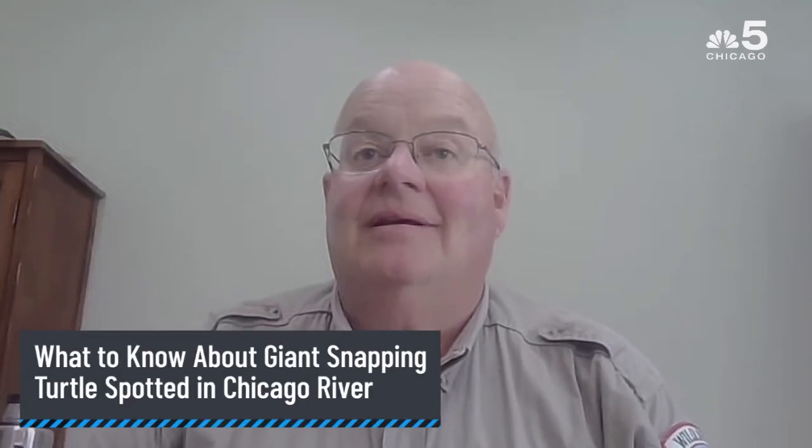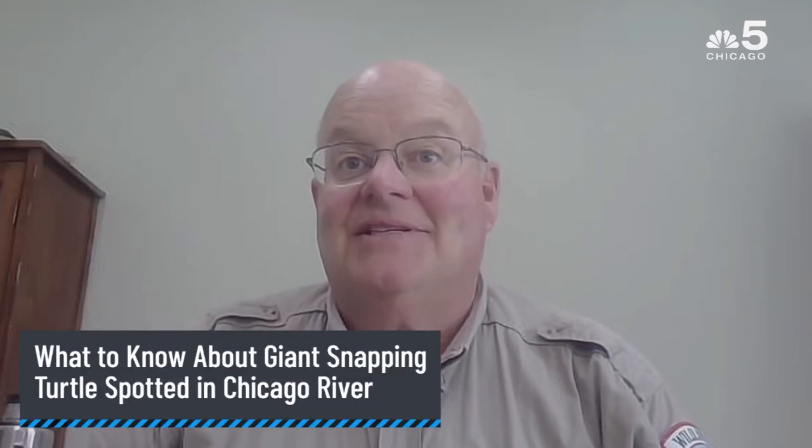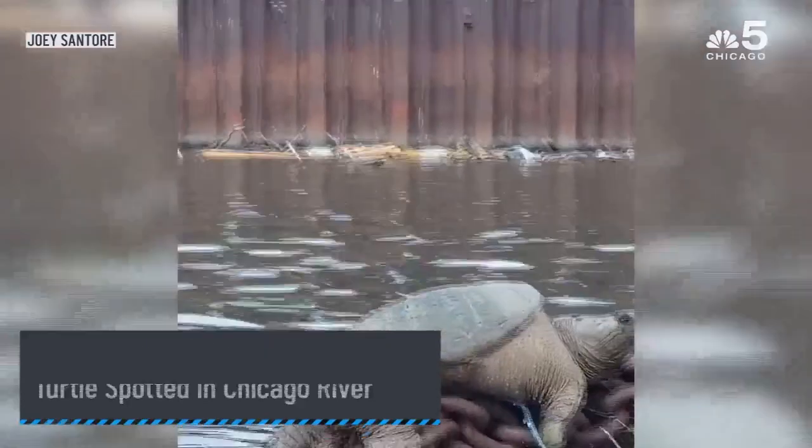Snapping turtles are very common in the Chicago River. What is uncommon is that a turtle of this size is actually observed. These turtles live on the bottom of the river, and unlike a painted turtle or a red-eared slider, which are very commonly seen basking on rocks and whatnot, snapping turtles are almost never seen.